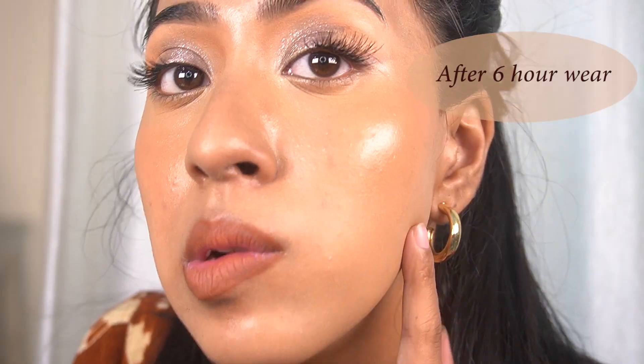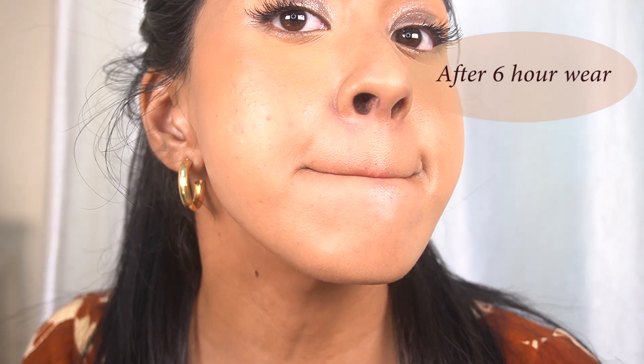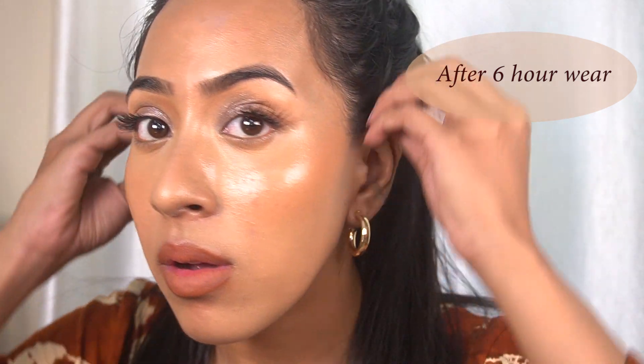The wear time is really good. I don't set my foundation with powder at all, and this lasts about six hours on me. It's currently spring, not summer yet, so I'll update you on how it wears in the summer heat and humidity. Around six hours in I'll see a few lines forming in certain areas, but other than that this foundation sits really well on my skin.